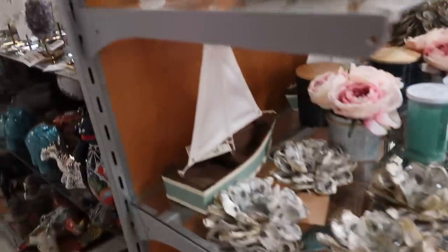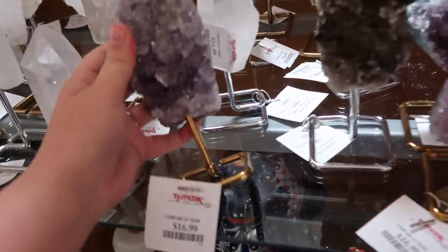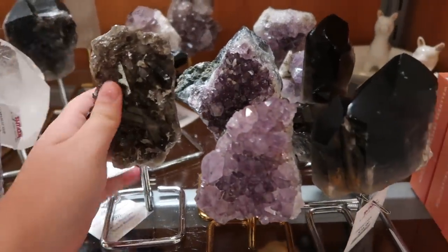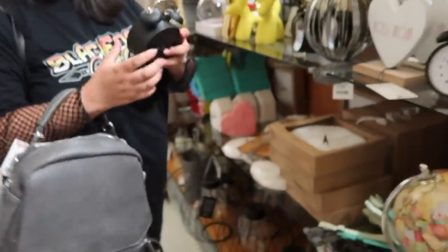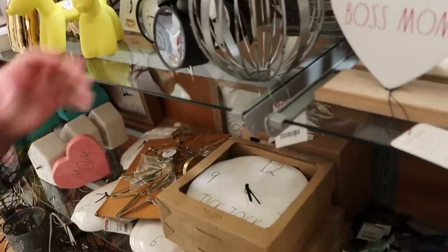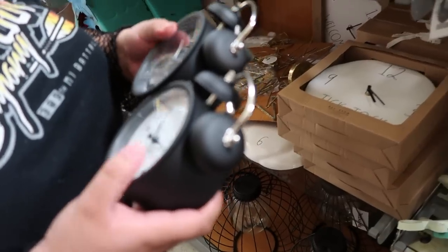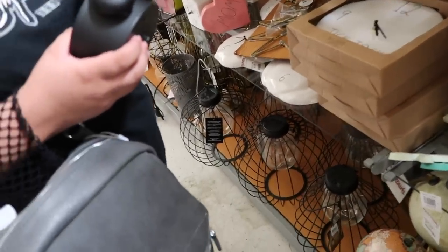Those people that have like beach themed houses. Oh my god, these are really pretty — look how pretty that is. It has the moon phases on it. I want this so bad. It has the moon phases on it. That's really cute but I don't know where I would put it.